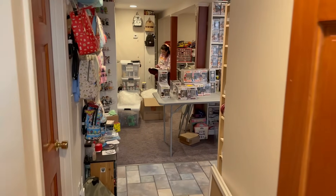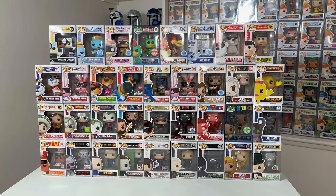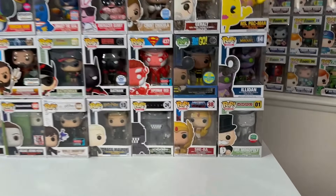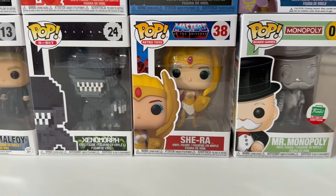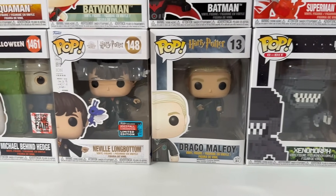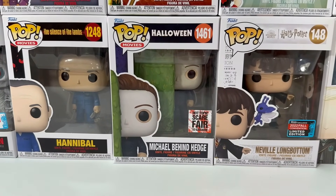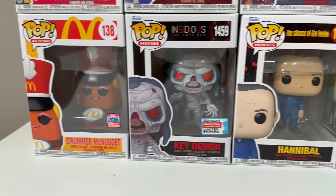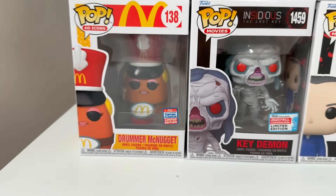For wave number one, we actually have a mixture of some ad icons, some games pops, DC, and movies. We even have a couple retro toys as well. We have the silver Mr. Monopoly as well as She-Ra. Then we have the Xenomorph from Alien, Draco Malfoy, as well as Neville Longbottom. Then we have the Hot Topic Scarefair Michael Behind Hedge. Then there's Hannibal, Key Demon, and check out this Drummer McNugget with the little itty-bitty virtual FunKon Con sticker.